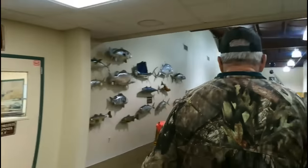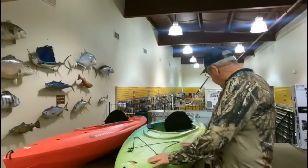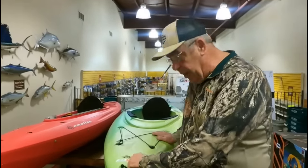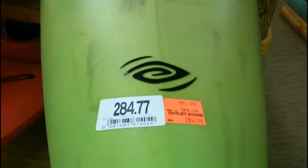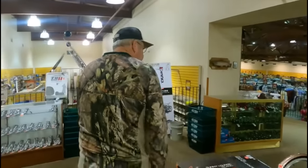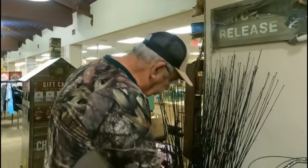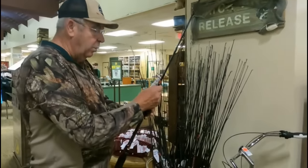These are the kayaks they have in here. For example, this one right here normally $389, marked down to $284. They've got four of them sitting here. Some of my best deals are found in these little barrels with reels and rods. There are some nice-looking rods right here.